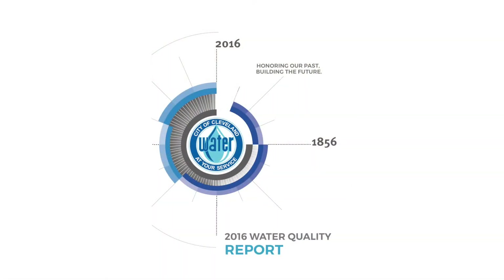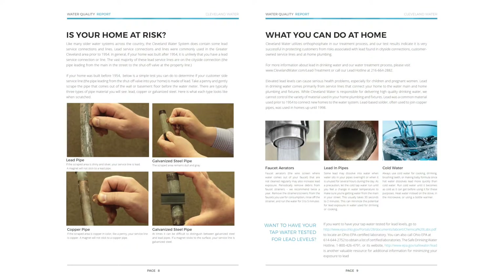The annual Water Quality Report is one of the ways that we inform you of our testing results and reaffirm this commitment to you. Because of recent events, this year's Water Quality Report has an additional section on lead and drinking water, including what Cleveland Water does to minimize corrosion and to give you ways to minimize your risk of corrosion inside your home and at work.